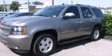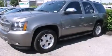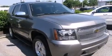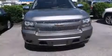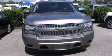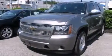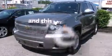Features include XM satellite radio, traction control and stability control systems, cruise control, a six-speaker audio system, a passenger side vanity mirror, a multi-function display, air conditioning, a split folding rear seat, a rear window defroster, and this vehicle has less than 68,000 miles.